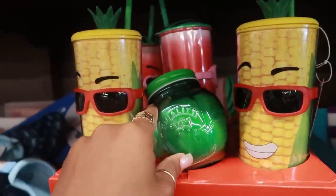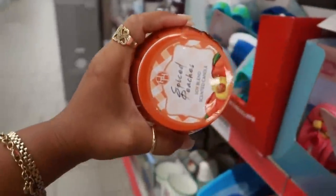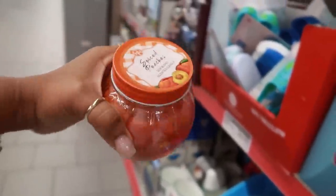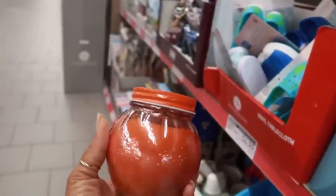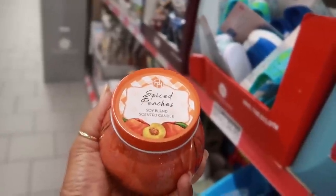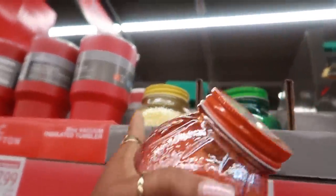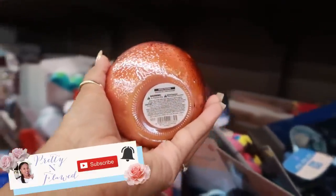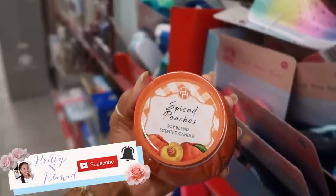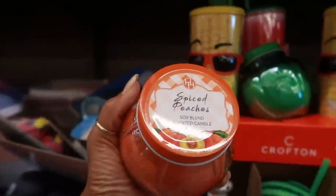They did have an orange one that I pulled from the back. This spice peaches smells like — oh my god, I can't even explain it, it smells so good. And the lemon meringue smelled just like lemon and it was really strong. So I'm hoping when I burn these they have really good throw, because I have high hopes. But I'm going to get all three.